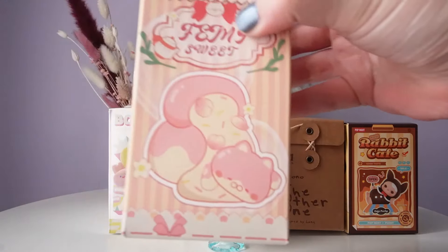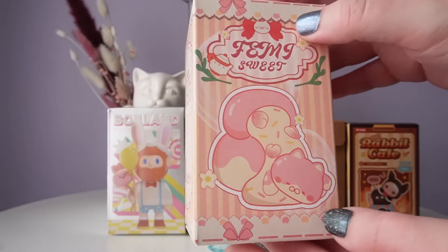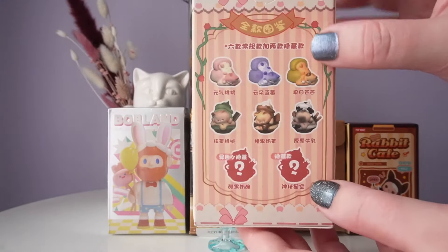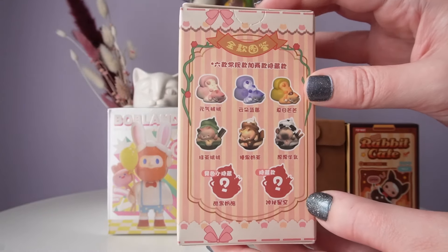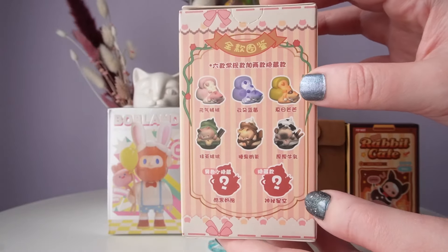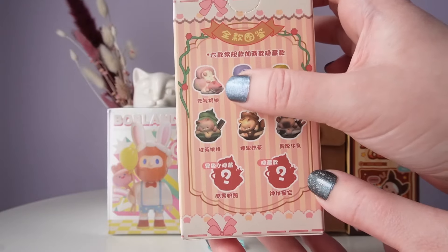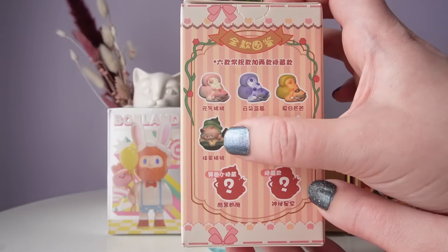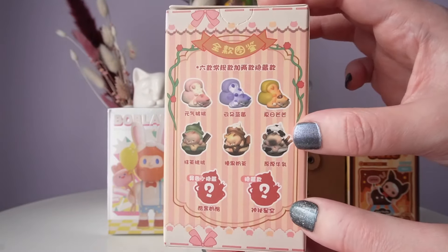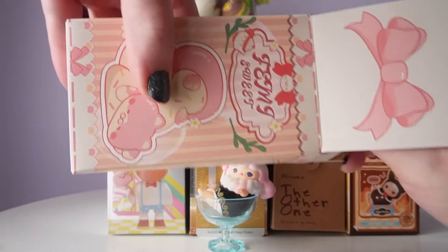Next we're going to go for Femi Sweet, from the indie studio Polly Studio. I just had to include a cat themed blind box. I didn't have any series that feature cats that look like Taylors, but this dessert theme is adorable. We had to have a cat themed blind box, and I really like this peach and this matcha one — they are both flocked, so these are going to look really really cute. I hope we end up getting one of them. Let's go ahead and see which cat I ended up getting.